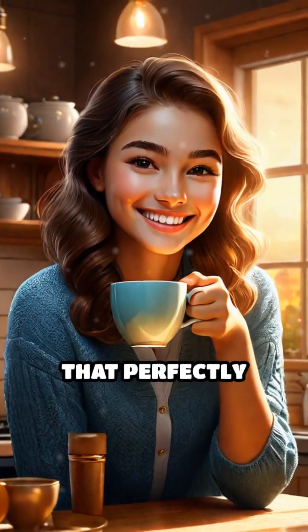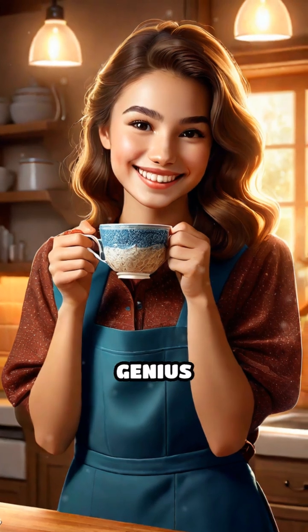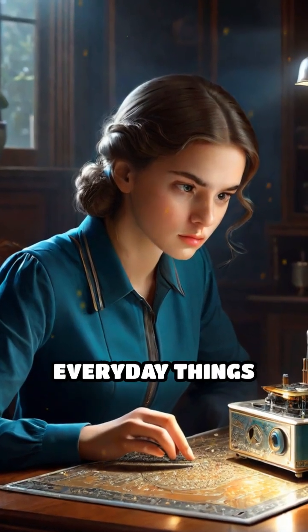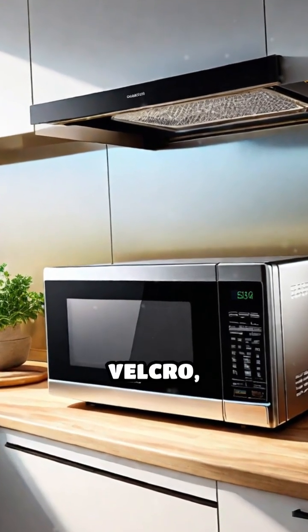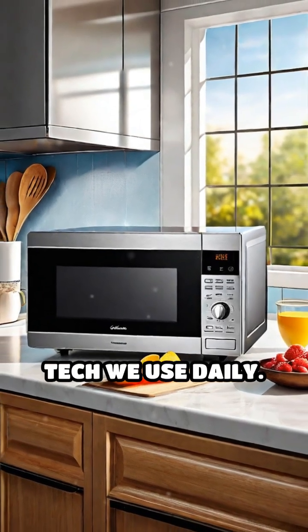So next time you sip that perfectly warm or chilled drink, give a silent cheer for accidental genius and a bit of old school lab work. Ever wonder about the tech origins of everyday things we take for granted? From the humble beginnings of the microwave to the accidental discovery of Velcro, there's always a fascinating story behind the tech we use daily.